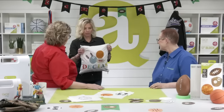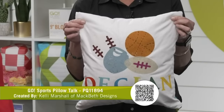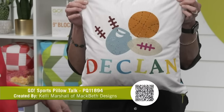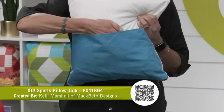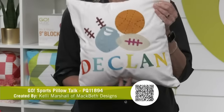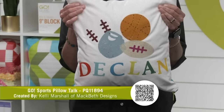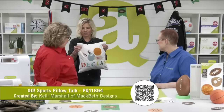Our first project is the Go Sports Pillow Talk — and see, here's the alphabet we were just talking about, those beautiful block letters. It has a zipper so you can take it off and wash it, and it's got a pocket on the back — it's a reading pillow. The appliqué is raw edge, so absolutely anyone can make this project. This was designed by Kelly Marshall of Macbeth Designs.